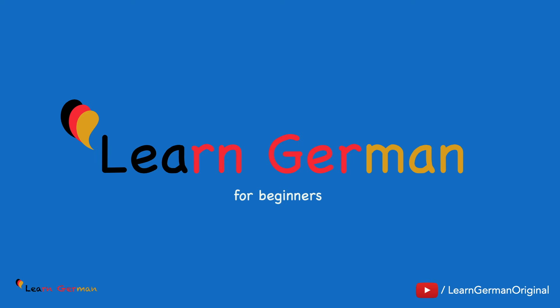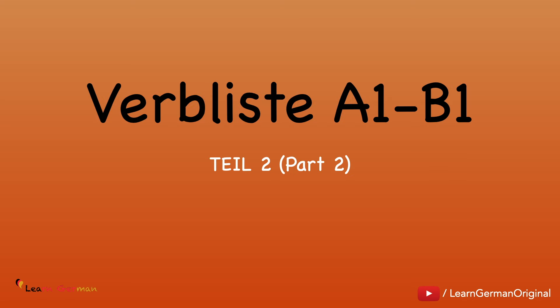Hello everyone and welcome to our video series on Learn German for Beginners. This video is the second part of the 10-day marathon: 150 Verben in 10 Tagen — 150 Verbs in 10 days, Teil 2. In this video, we will learn the next 15 verbs.